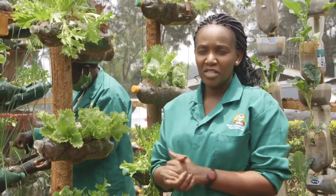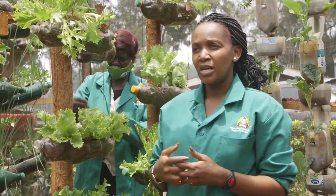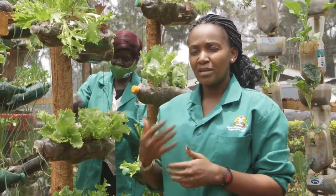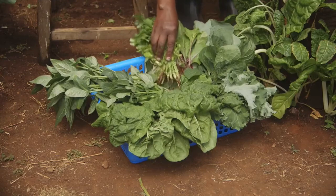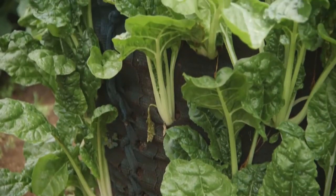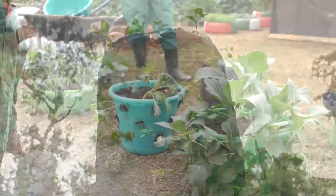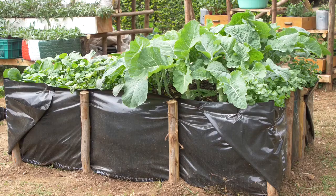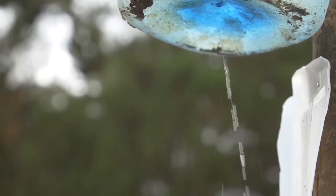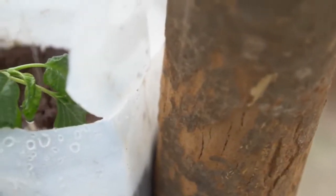We are here today at the Ministry of Agriculture, Kilimo House, where we have the model kitchen garden demonstration site. We set up all the technologies that all households are able to adapt to, to give them not only knowledge but also step-by-step guidance on how to set up these gardens. There are several ideas through which one can establish a simple, space and water efficient kitchen garden using locally available materials. They include the corn garden, the multi-story garden, the micro garden, tire garden, moist bed garden, the wick irrigation garden, and the simple drip irrigation garden. In this video, we will take a look at the simple drip irrigation kitchen garden.